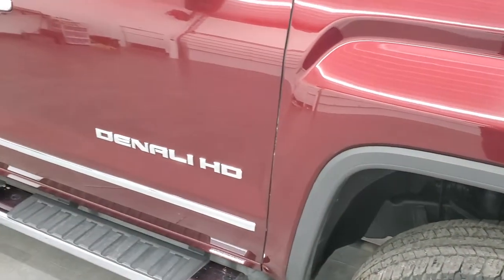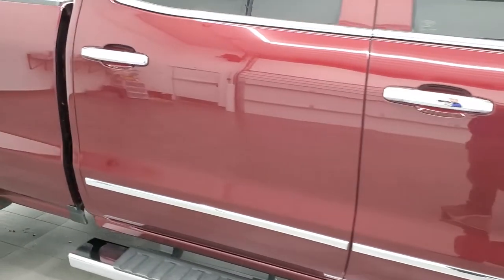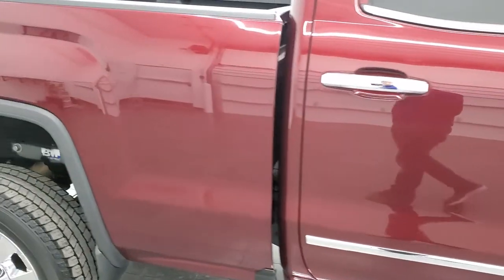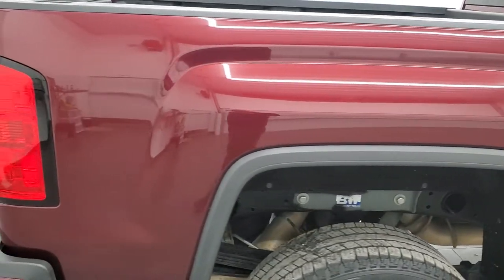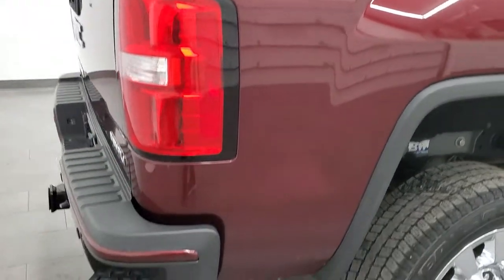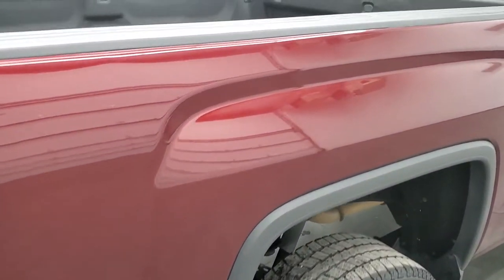As you go down this side of the truck, take note of how clean that body is, how reflective and mirror-like that deep garnet metallic paint is. We take these HD videos so if you are far away or even if you're close by, just cannot make the trip down but you're still interested in purchasing the vehicle.